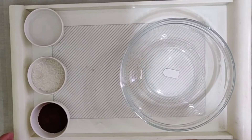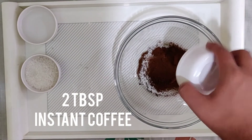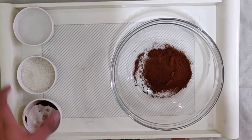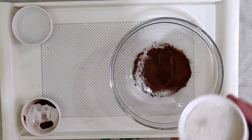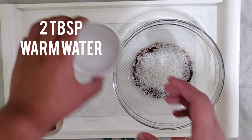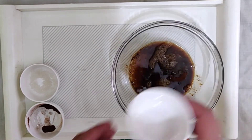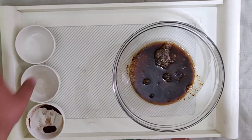Without much delay, let's get started. In a bowl, we'll add two tablespoons of instant coffee — you can even add brew, here I am adding Nescafe — two tablespoons of sugar, and two tablespoons of warm water.